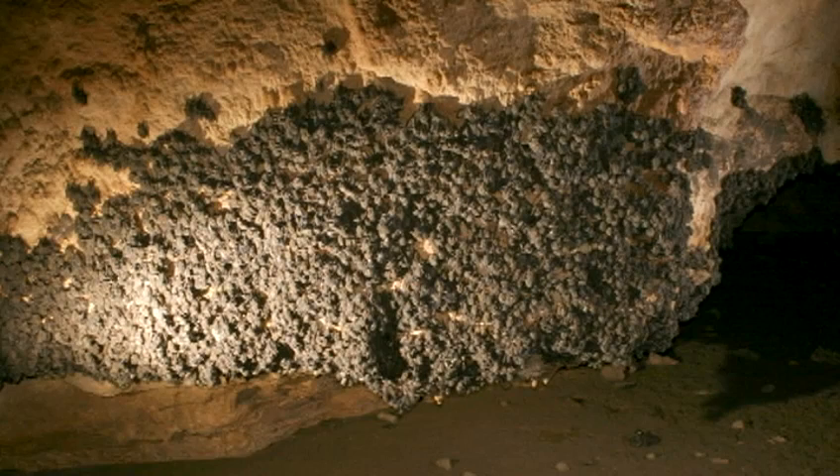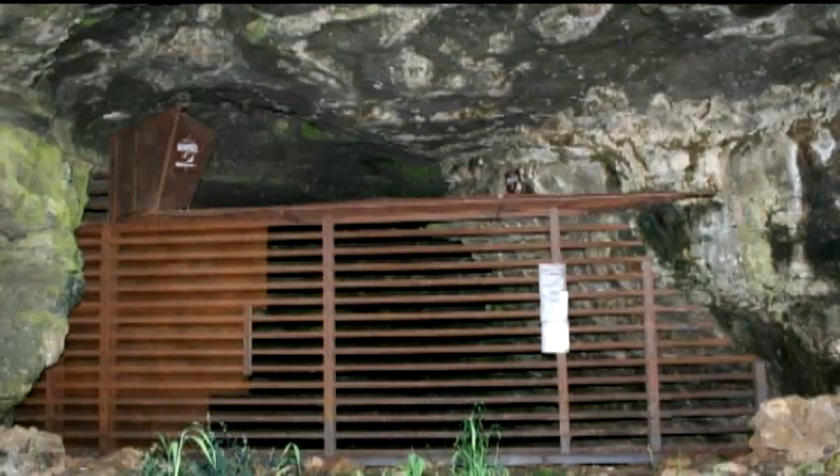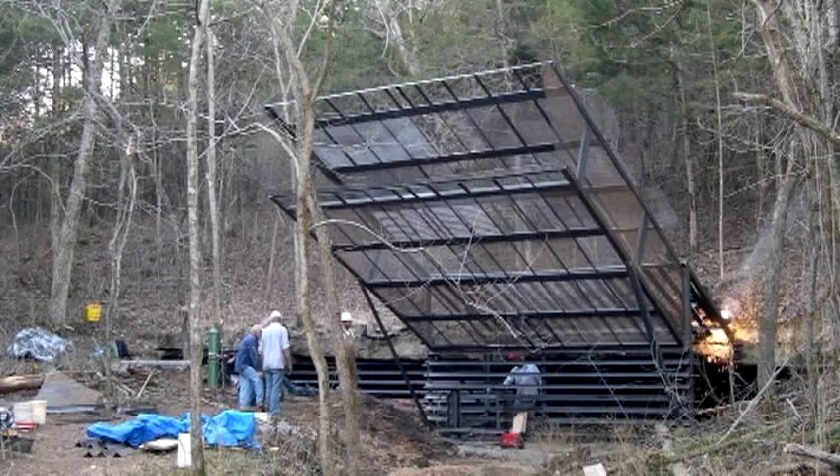Sometimes when we have a large maternity colony of gray bats, we'll use a different style of cave gate so they can fly over an opening above the gate and don't have a traffic jam piling up at the entrance, which actually would discourage them and maybe make them abandon the cave. We have chute gates, window gates, and cupola gates — different styles for different situations.